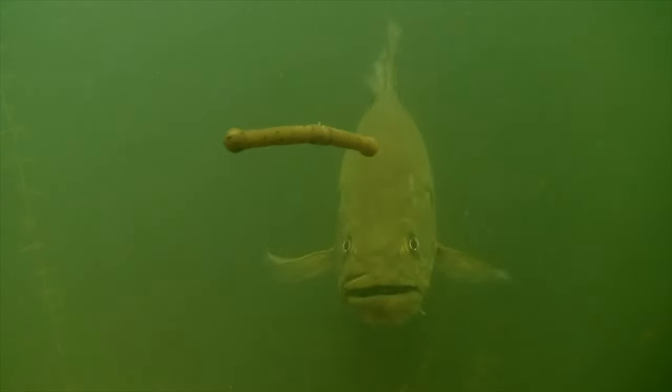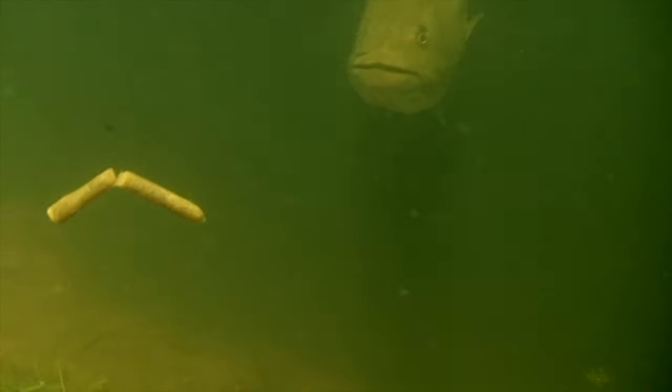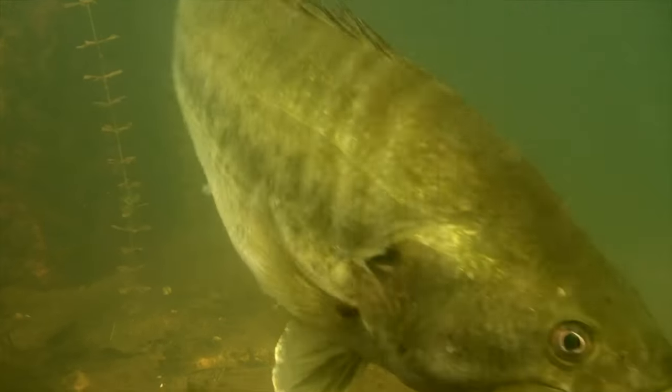Try setting them up with a drop shot for even greater control. Remember, it's that extra movement that triggers big largemouth. The drawback to all worm fishing is they eventually split. Hold on to those pieces, though — some of the heaviest bass we've ever caught actually preferred a smaller bait.